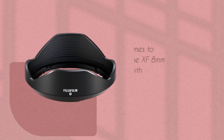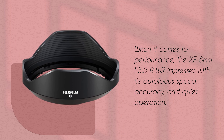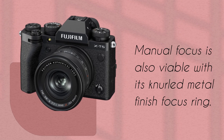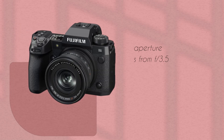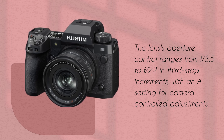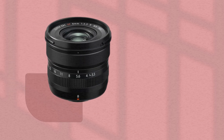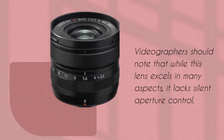When it comes to performance, the XF 8mm f3.5R WR impresses with its autofocus speed, accuracy, and quiet operation. Manual focus is also viable with its knurled metal finish focus ring. The lens's aperture control ranges from f3.5 to f22 in third-stop increments, with an A setting for camera-controlled adjustments. Videographers should note that while this lens excels in many aspects, it lacks silent aperture control.